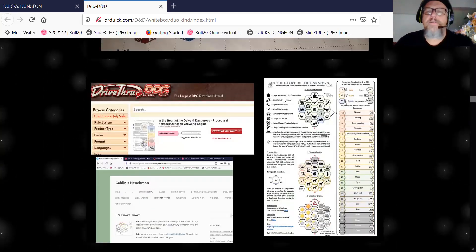I'm going to show you where I got this — it's called In the Heart of the Unknown, by somebody called the Goblin's Henchman. I searched forever trying to find this guy's real name and I don't know. But he is a creative genius. His website is loaded with hex things. If you go to DriveThruRPG he puts it all out as pay-what-you-want, and he explains how the hex flower works.